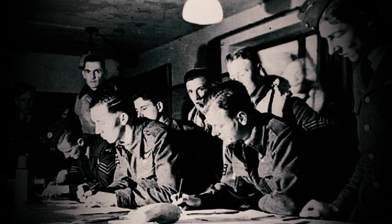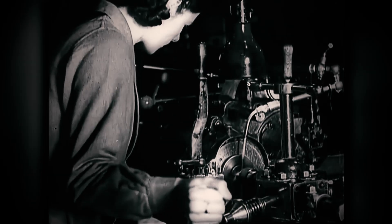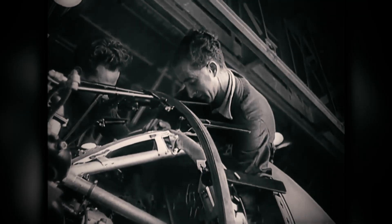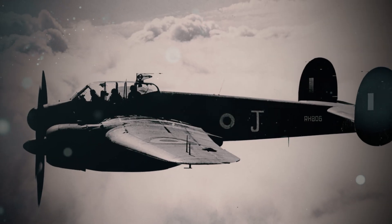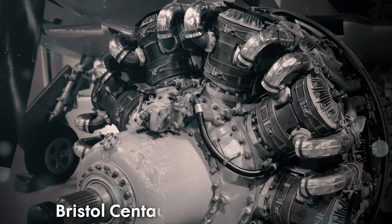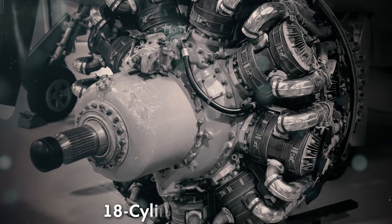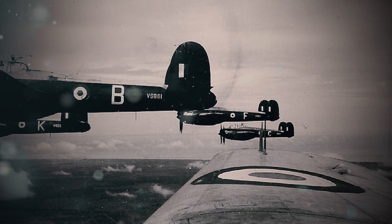Desperate to avoid wasting years on fresh designs, officials tasked Bristol with converting the bomber into a multi-role strike aircraft. Bristol's engineers faced an impossible mandate — adapt a high-altitude bomber for low-level ground attacks, torpedo runs, and rocket strikes. The Bristol Centaurus 57 radial engines, 18-cylinder behemoths generating 2,400 horsepower each, were retained.